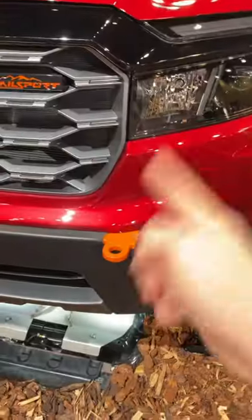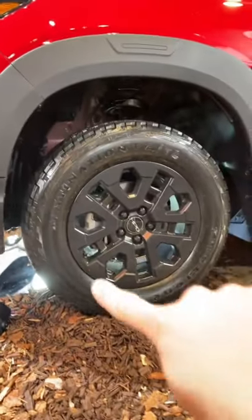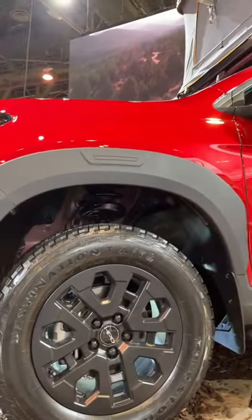The Trail Sport is ready for light off-roading with these cool orange tow hooks and underbody skid plates. You also get these cool Honda Performance Development wheels with off-road tires and a slight lift kit.